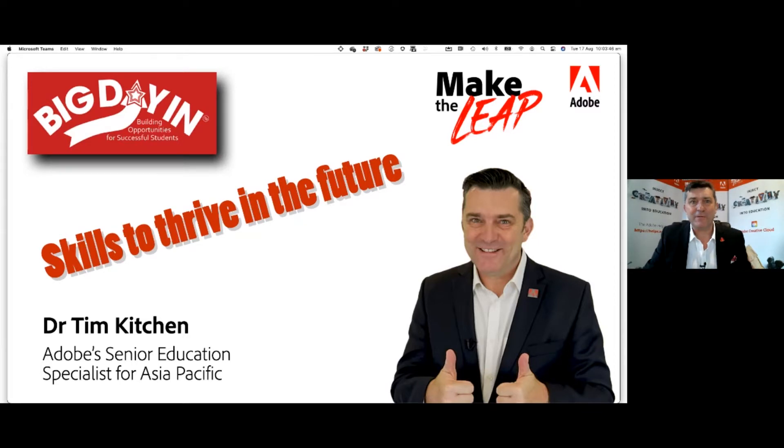It's great to be with you. It's really quite an honour to be at the 2021 Melbourne Big Day In event. Out of all the Big Day In events that I've done over Australia for the past, oh gosh, it's been about six years now since I've been involved in this wonderful event, both face-to-face and virtually. Melbourne is my favourite because it's my hometown. I spent 23 years as a teacher in Melbourne and I've been at Adobe now as their education specialist for the last eight years.